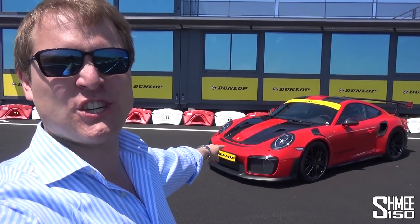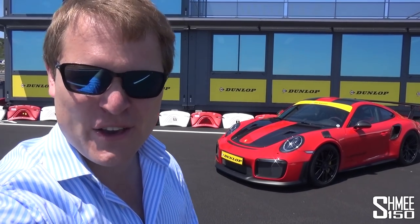Hi guys, I'm Shmi. Hello to you. Welcome back to the channel where today you join me in the south of France at Miraval, Dunlop's test track, to go for my first drive in the almighty Porsche 911 GT2 RS.